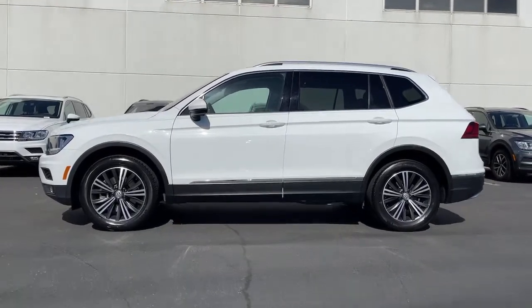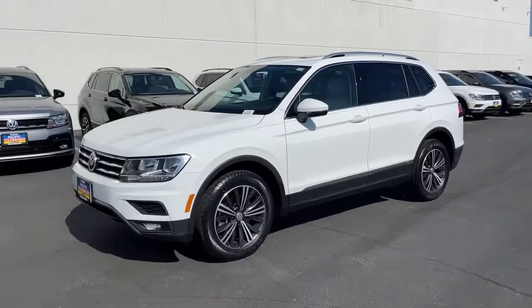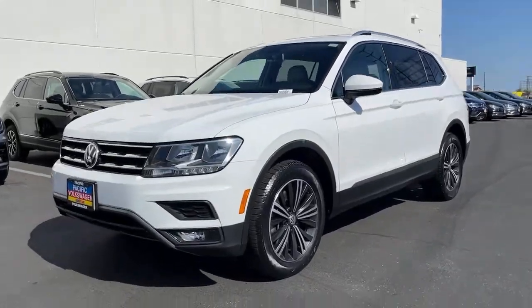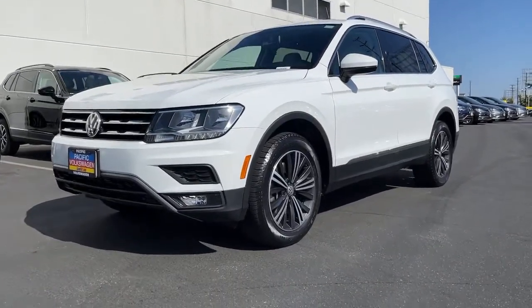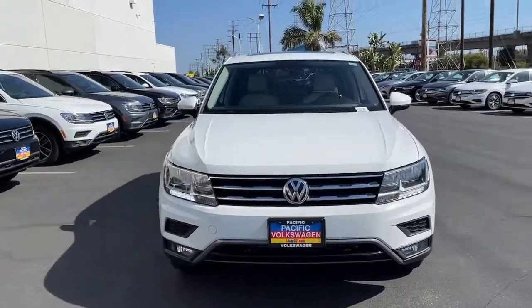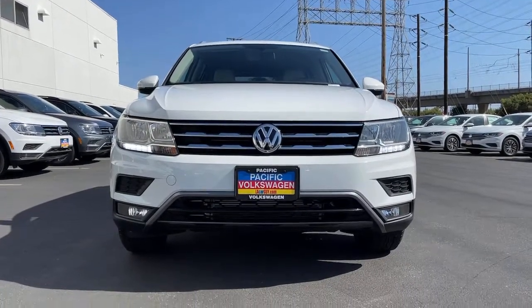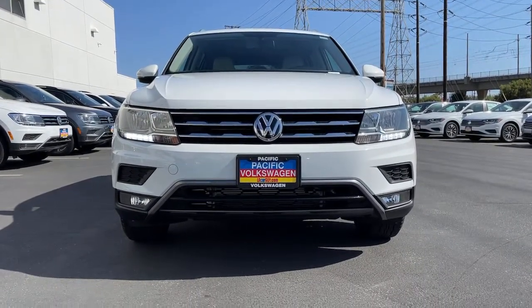Feel secure and poised in this thoughtfully appointed Tiguan. Treat yourself to a test drive today. Our staff will toss you the keys and give you an outstanding customer experience. Bye.